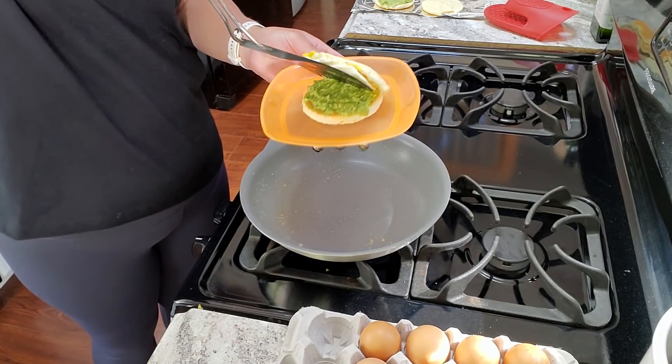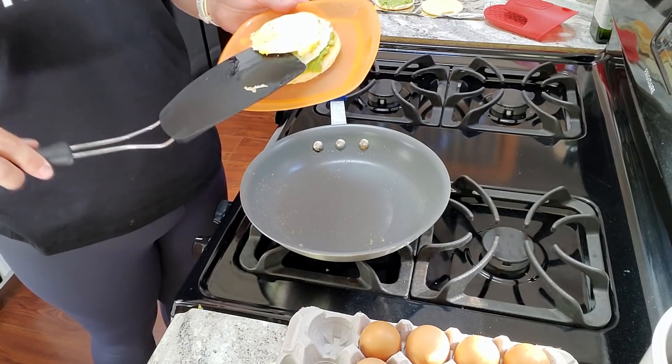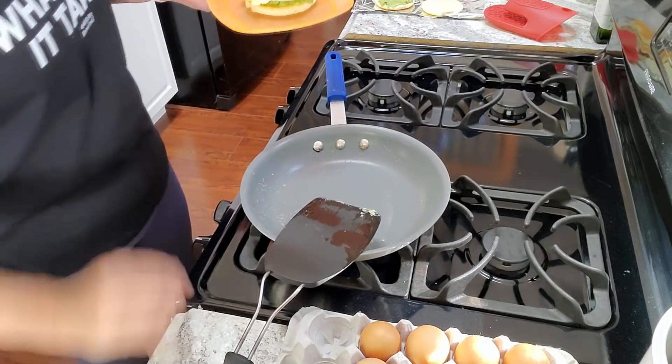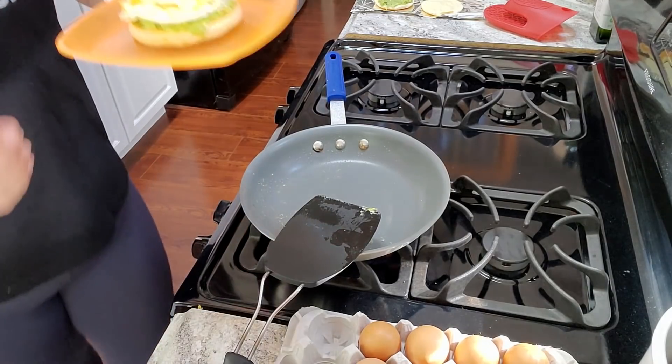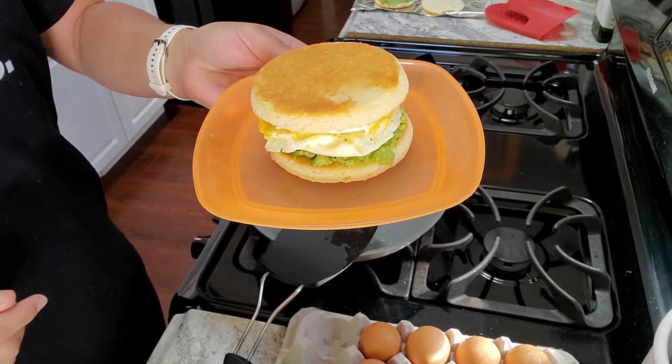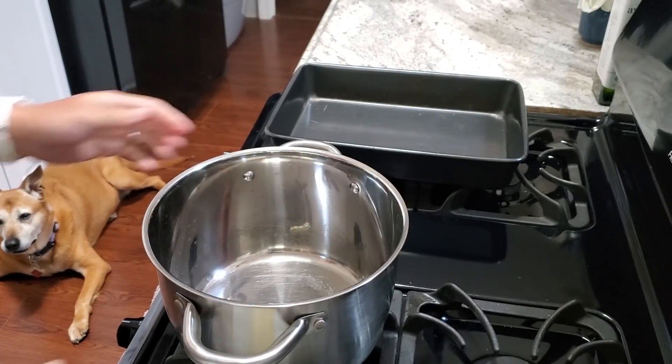I smashed an avocado and put it on one half of my sandwich for some extra flavor. I fried up three eggs and stacked them to save some time. The finished product is a bacon egg and cheese — I used Canadian bacon, though you can't really see it in there. That's lunch done!